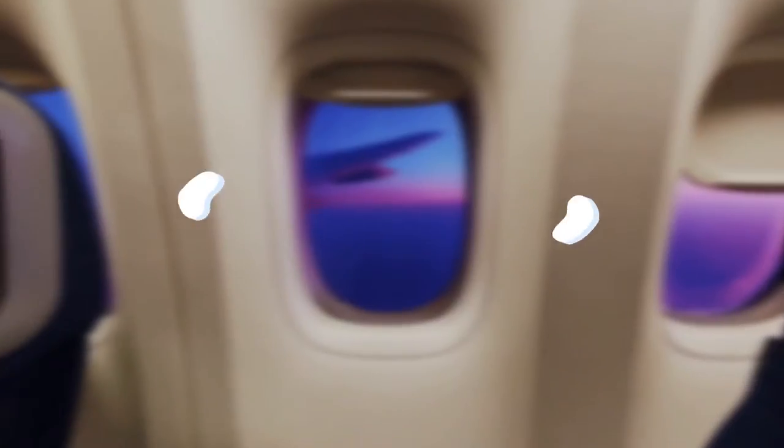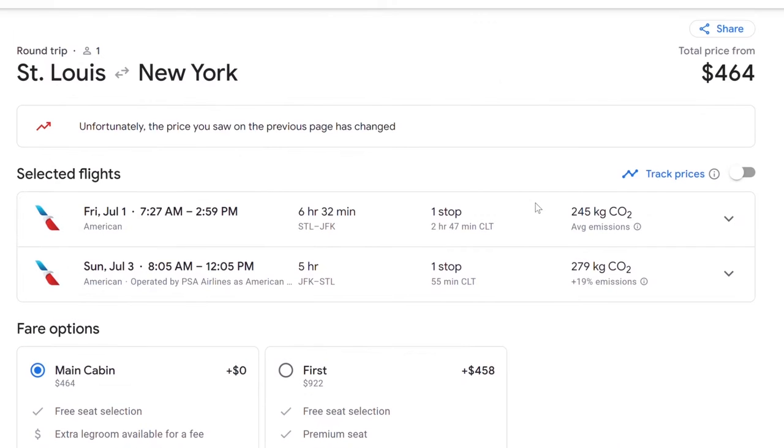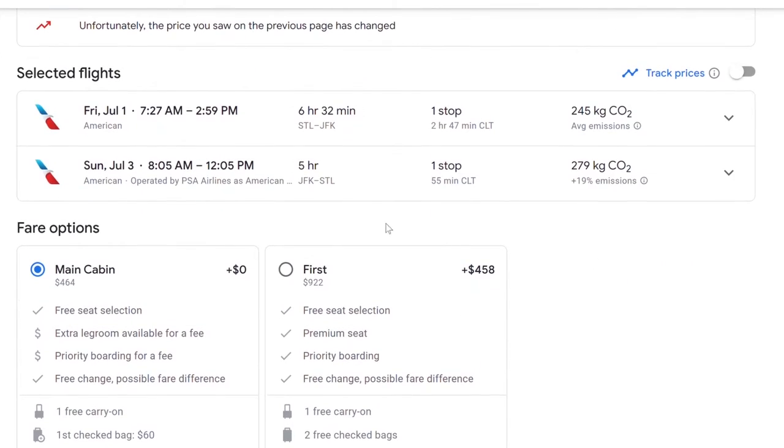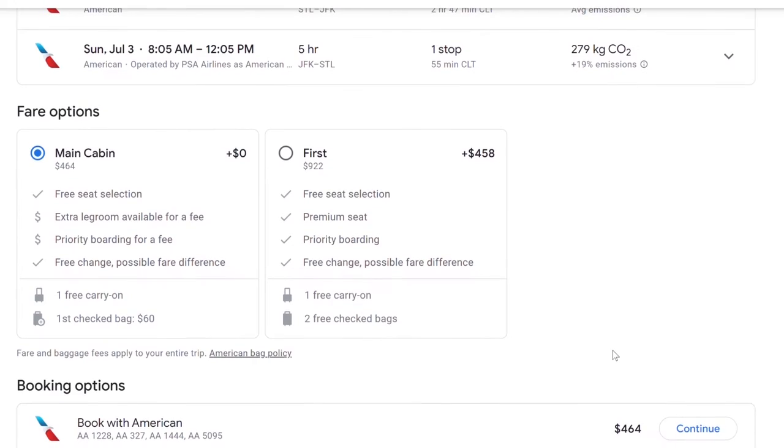So here are a few tips to help you if you find yourself ever wanting to or needing to fly standby. First, you're going to need to make sure that your ticket even allows you to fly standby. I have opened up this hypothetical situation on Google Flights because that is what I like to use. We're going to New York July 1st, and if you scroll down to the fare options, it will tell you if you can fly standby — it says 'free change possible, fare difference.' That means that you can fly standby.